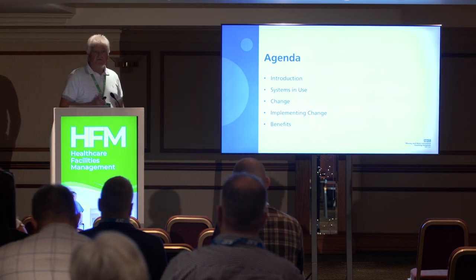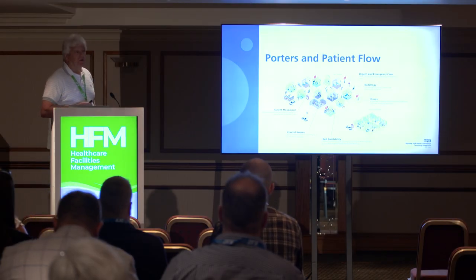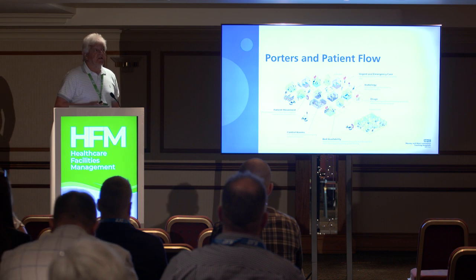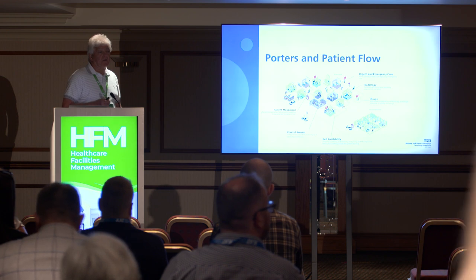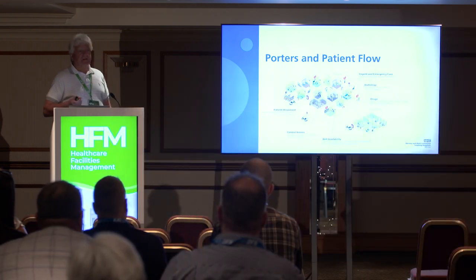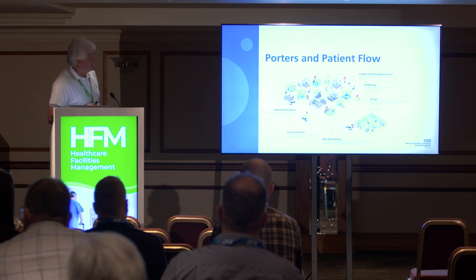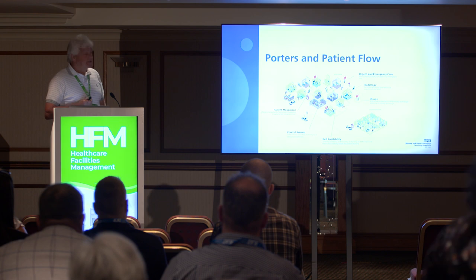Portering and patient flow — we heard this morning about the important things around patient flow, moving patients on, even down to waste and everything that porters are actually moving around the hospital.